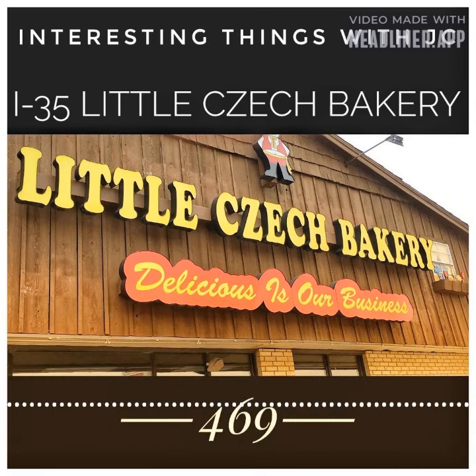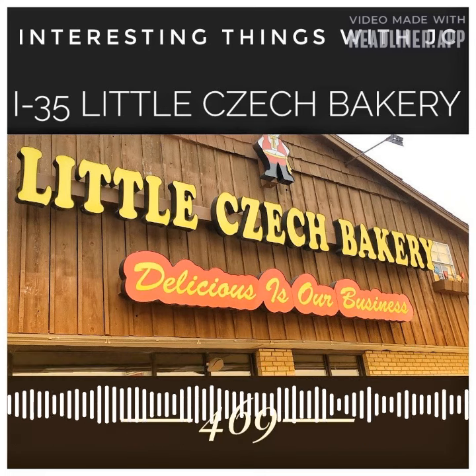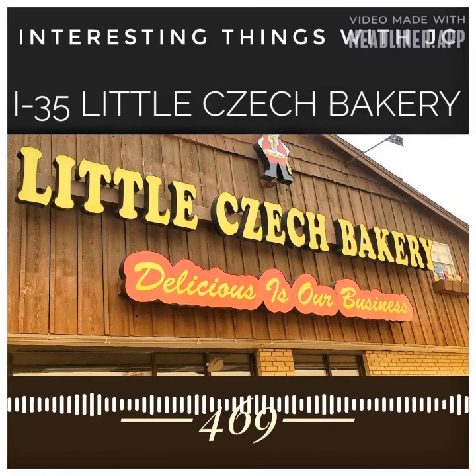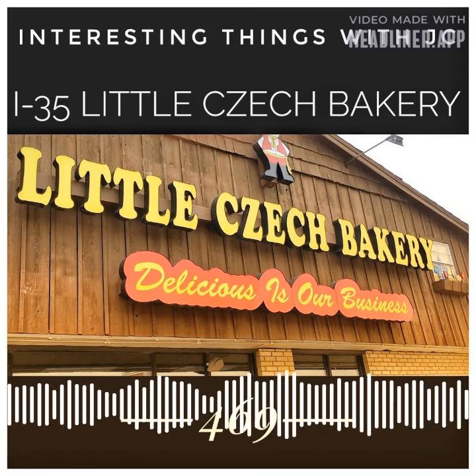In West Texas, just past the gas pumps, behind the pretty yellow shell on a gas station sign, is one of the best side trips between Dallas and Austin that you can find.